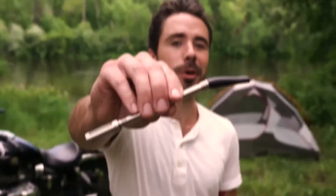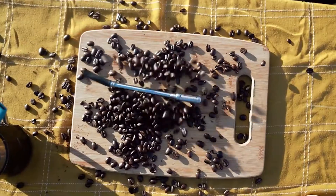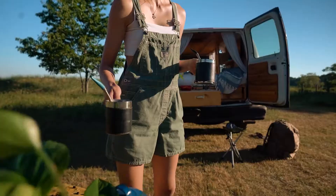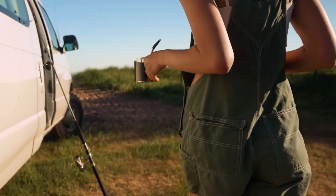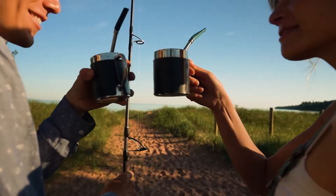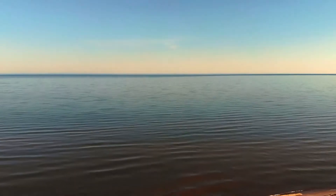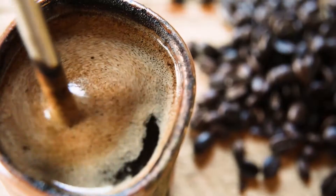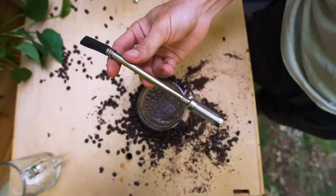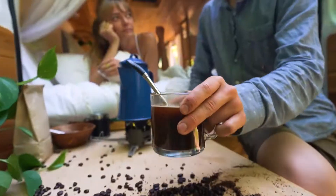I'd like to introduce you to the world's first coffee straw. Meet the Jogo. Jogo is the world's smallest and most portable way to brew and enjoy French press style coffee anywhere and anytime. Jogo offers the easiest way to drink robust coffee without sacrificing any of the flavor. Just drop in a scoop of your favorite coffee grounds, add hot water, pop in your Jogo, and enjoy.